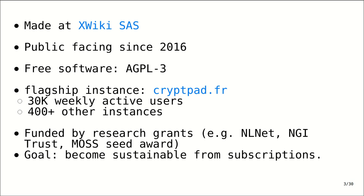We have specific features funded by NLNet Foundation, Next Generation Internet, and we recently received a Small Seed Award from Mozilla Open Source Support. Our goal is to become sustainable from user subscriptions only within the next couple of years. We've seen a huge growth in usage since the COVID-19 pandemic. We had about 14,000 weekly users in February, and that went up to 50,000 during the lockdown, and has now settled back down to between 30,000 and 40,000.